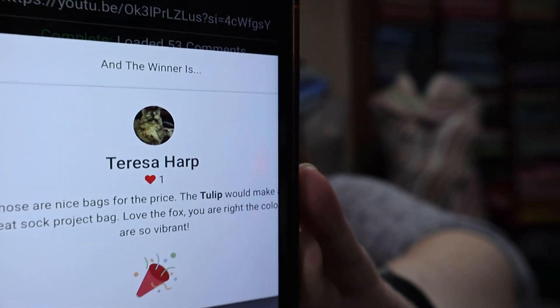My phone is almost out of batteries. Let's see — Teresa Harp! 'Those are nice bags for the price. The tulip would make a great sock project bag. Love the fox. You are right — the colors are so vibrant.' So there you go — Teresa Harp! Teresa, I need you to email me at craftingkitty at gmail dot com within seven days so I can send that out. It's Monday the 13th, so that'll be Monday the 20th.